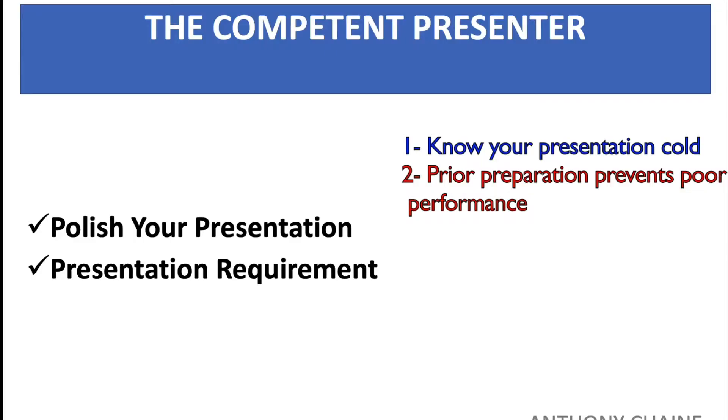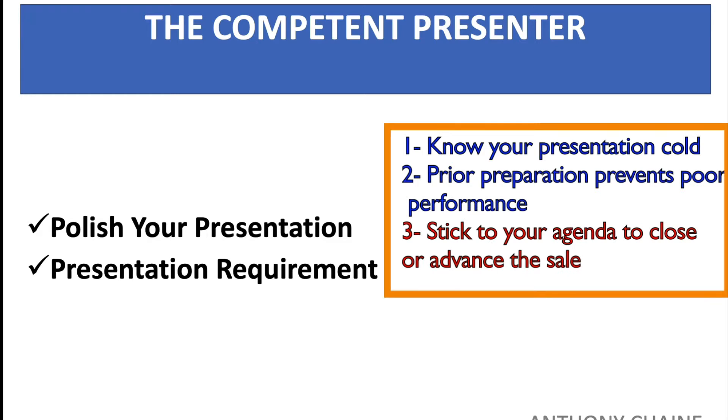Number three: your presentation should follow a specific order to advance the sale and close the deal. Your preparation should allow you to revert back to where you started in case you get diverted from your agenda.